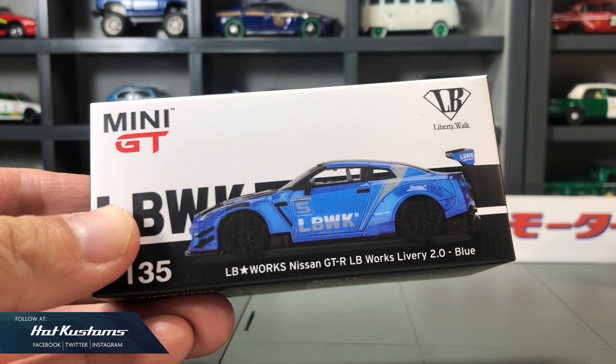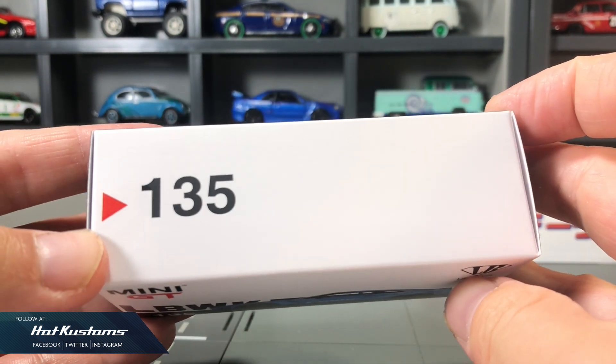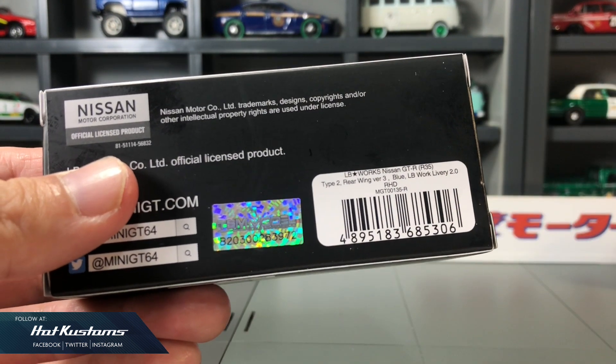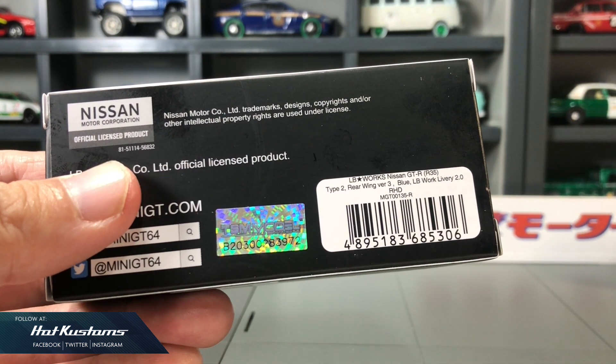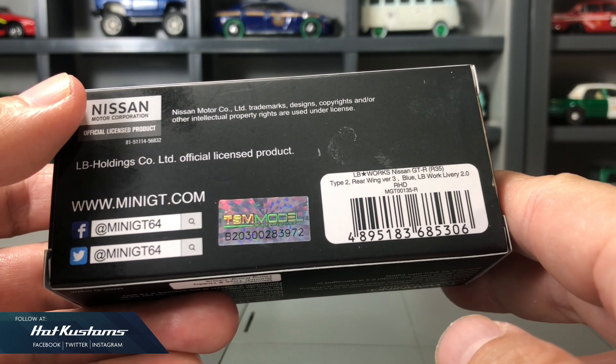Sleek livery design for this Nissan GT-R, labeled as 2.0. It's a main line with serial number 135. Behind are the license info, the TSM authentication sticker, Mini GT social media — and be sure to follow Mini GT official on Instagram.